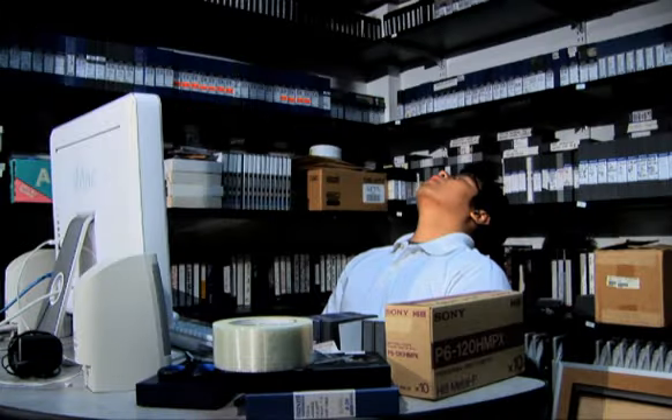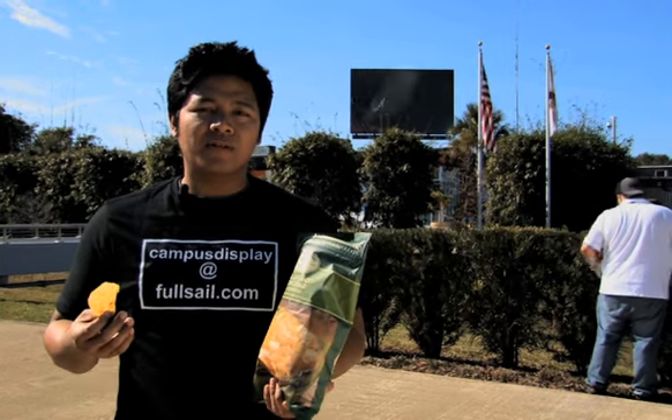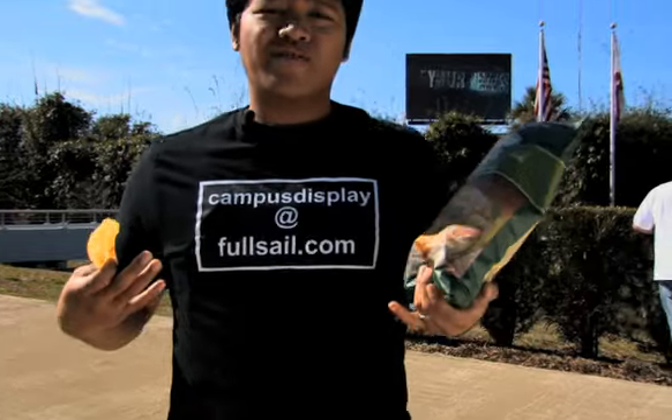Operators are standing by. You want to get your stuff up there? It's really easy. Just upload it to Propeller or send it to CampusDisplay at FullSail.com.